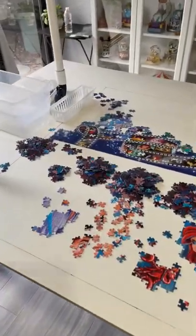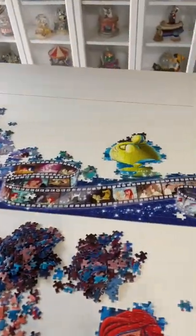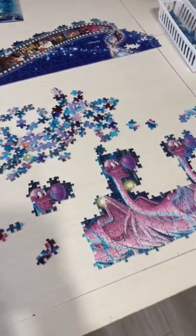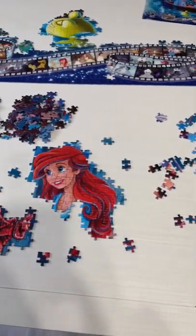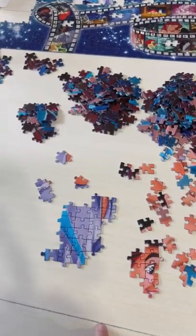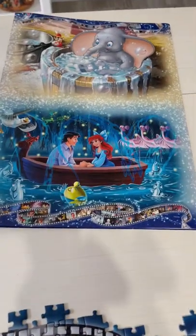So here is the update so far. The film strip along with Flounder are almost completely done, just a few missing pieces. The flamingos are done. Ariel's face is done. Sebastian, along with a little bit of Prince Eric's shirt and his face. This is what it's supposed to look like once it's all complete — look at all of that blue. And then this is the bin of all the blue pieces.